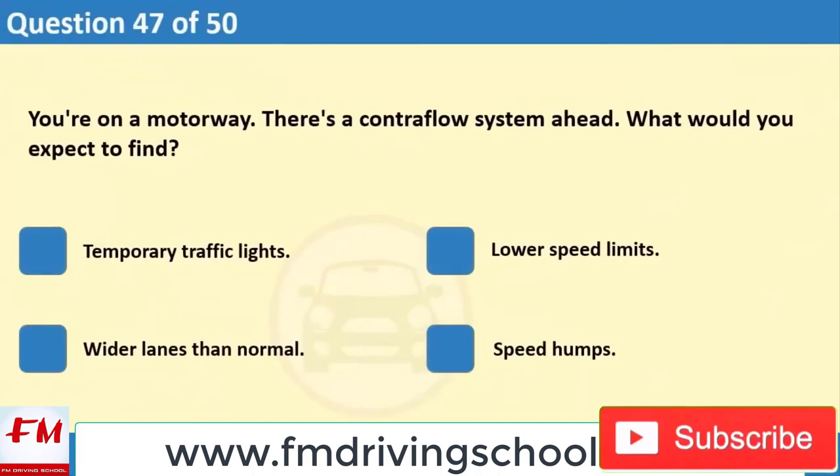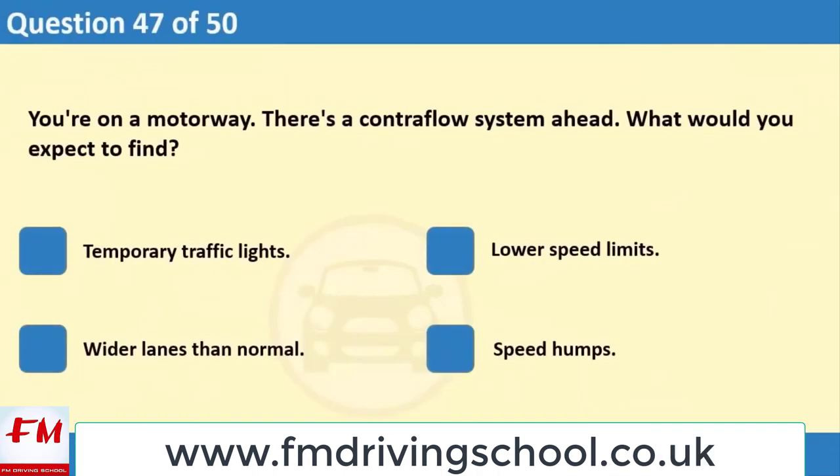You're on a motorway. There's a control flow system ahead. What would you expect to find? 1. Temporary traffic lights. 2. Lower speed limits. 3. Wider lanes than normal. 4. Speed humps.